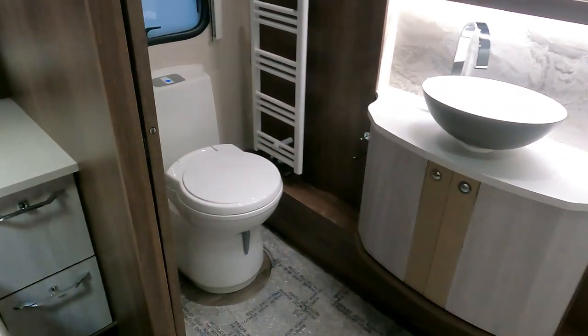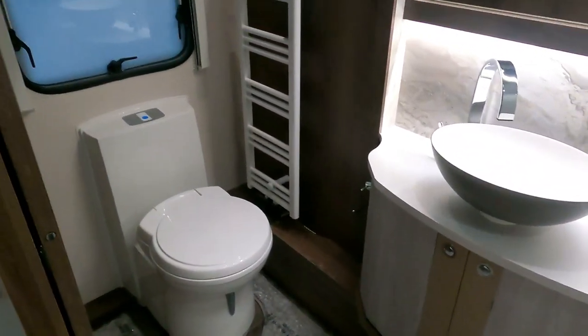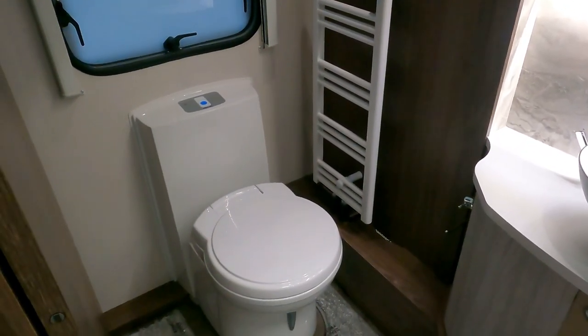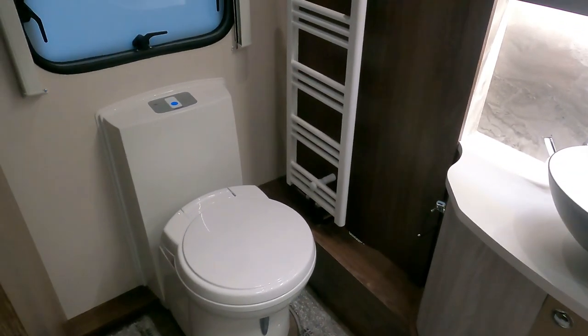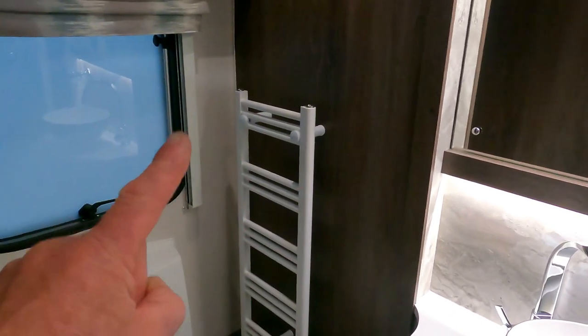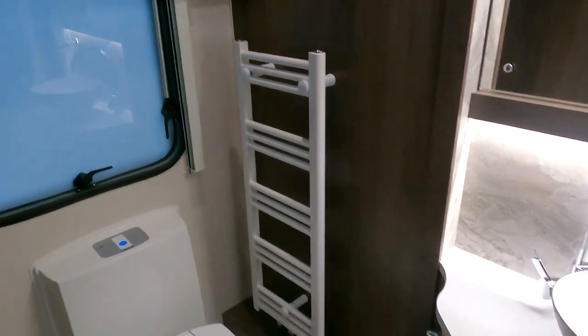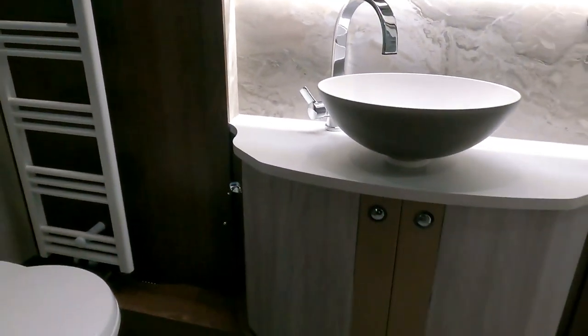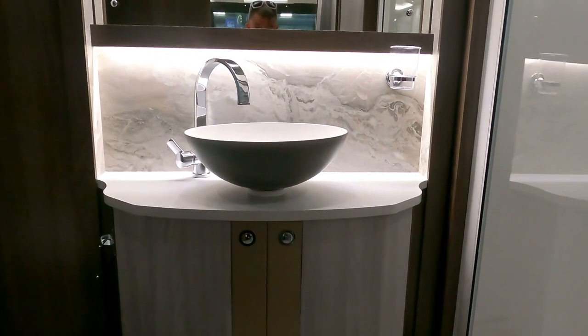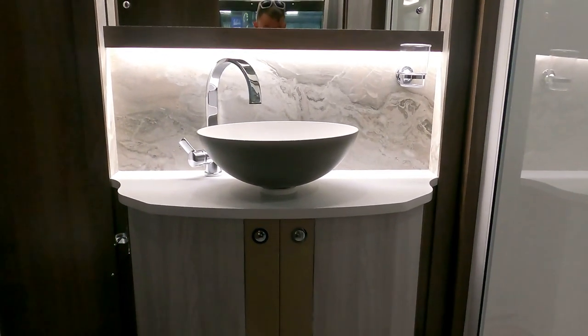Heading into the bathroom, and it is amazing — absolutely stunning. Look at this, look at the toilet. It feels like a bathroom in a house. It's got a heated towel rail on the side there, and it's got a lovely sleek little bowl sat here. It looks absolutely luxurious sat there like that.